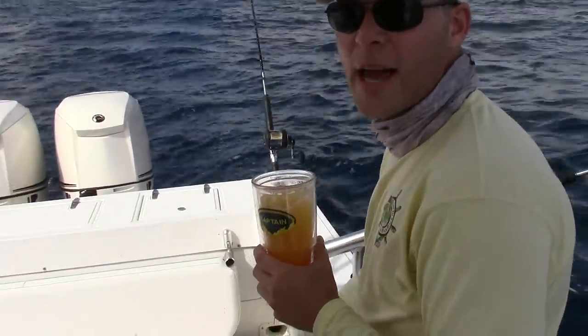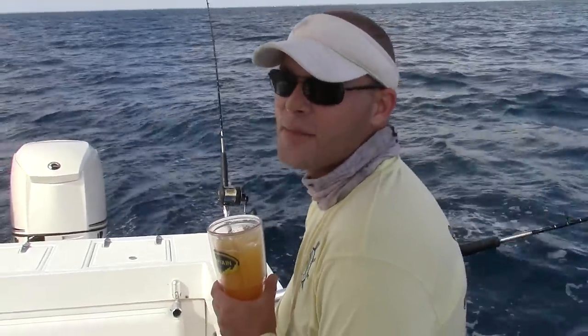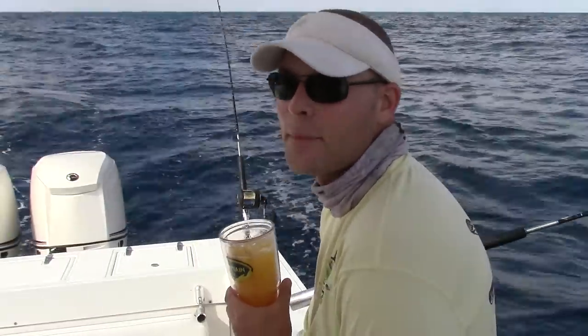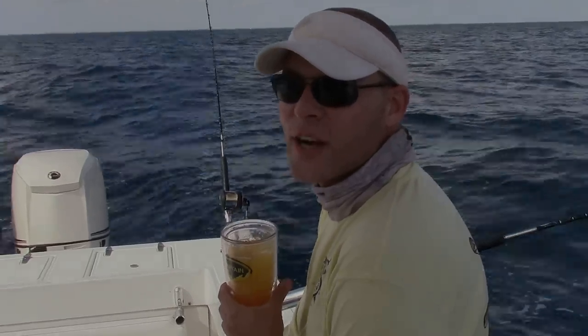We kept our promise — we got Amy her first sailfish, immediately following her first kingfish. Caught that fish on a Mustad 5.0 J and a Mustad 3X number 6 treble stinger behind a blue and white little duster. Live blue runner did the trick today.